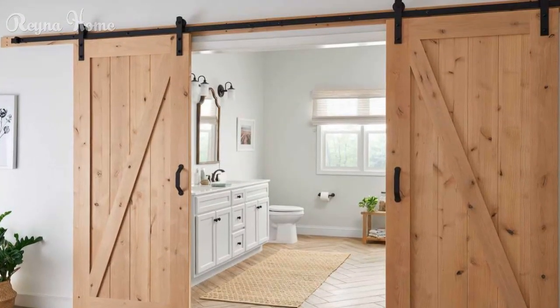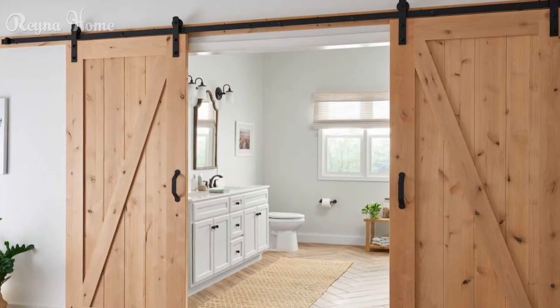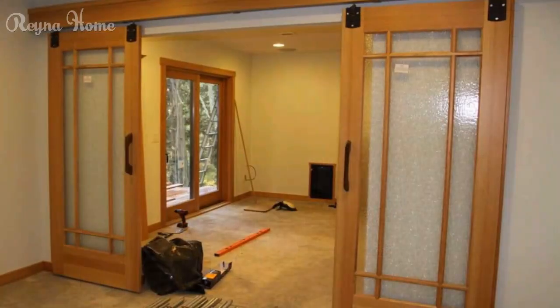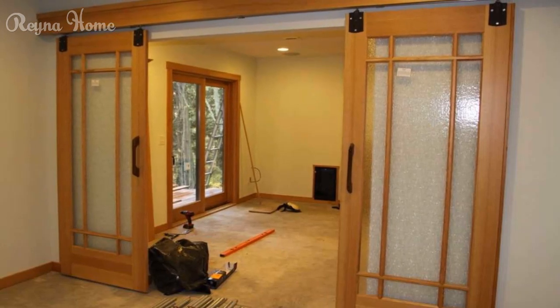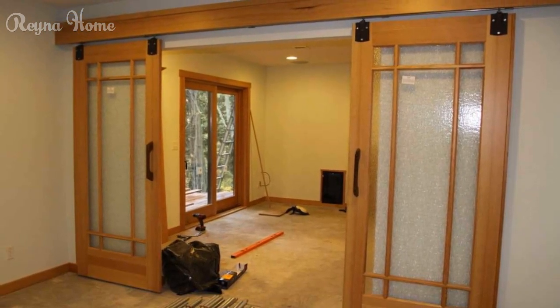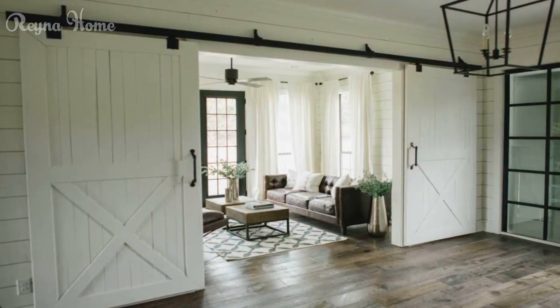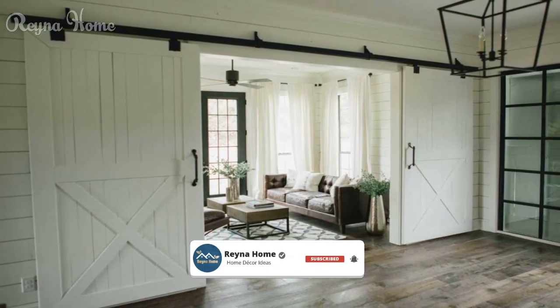Rustic elegance: inspiring barn door ideas for your home. Barn doors are more than just functional room dividers — they are a design statement that marries rustic charm with modern aesthetics. These versatile doors add a touch of personality and creativity to any space, from farmhouse kitchens to contemporary lofts.